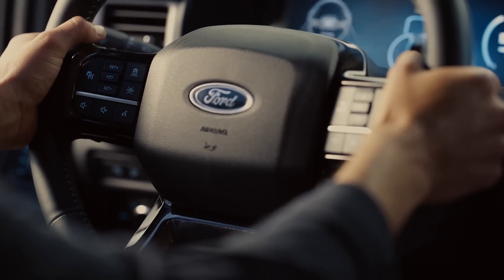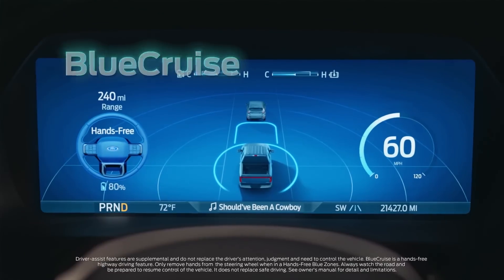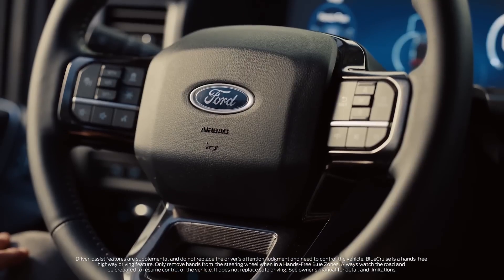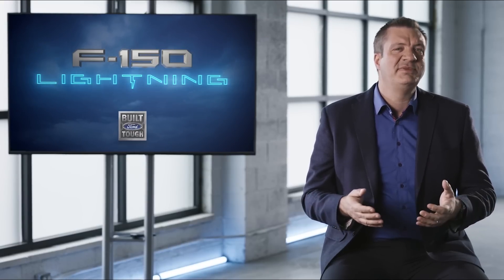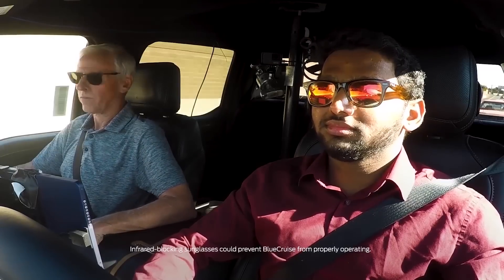F-150 Lightning offers a true hands-free highway driving experience with available Blue Cruise. Blue Cruise allows hands-free driving on many highways across the US and Canada. This fantastic feature takes over driving in situations such as traffic jams and on long highways to reduce stress. The system uses a driver-facing camera to ensure you keep your eyes on the road — and it works even when you're wearing sunglasses.